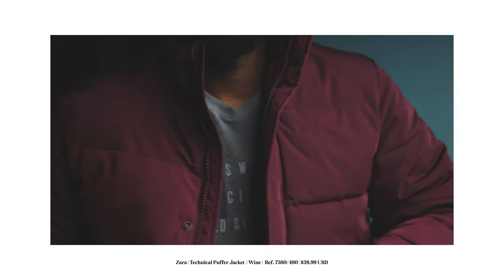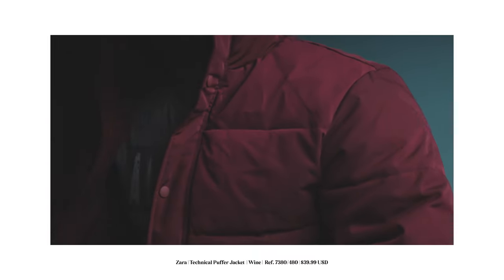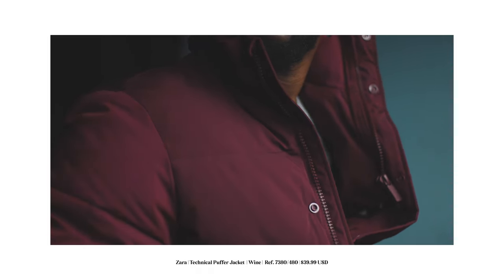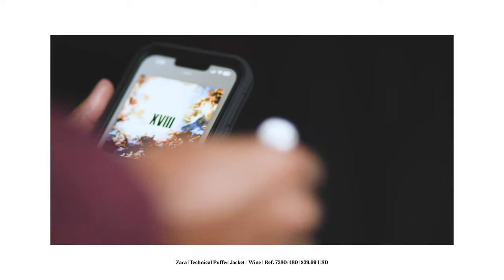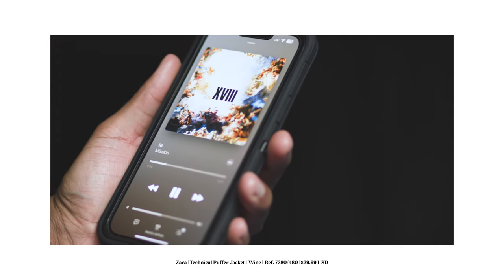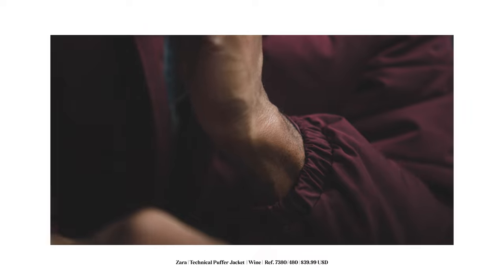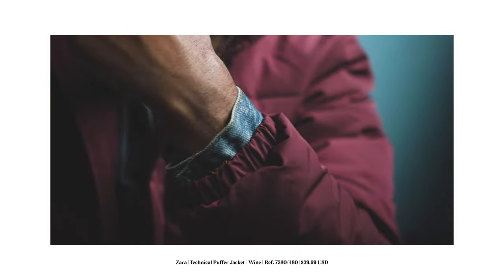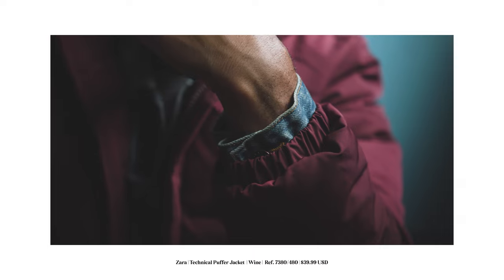When it comes to layering, you can definitely throw a hoodie or sweater underneath to thicken it up. This jacket is 100% polyester all the way through, so it is not going to keep you warm on its own — you definitely need to layer it. But overall it's a pretty decent jacket. It comes in black, burgundy, and another color as well. I'll put a link in the description for you to check it out.